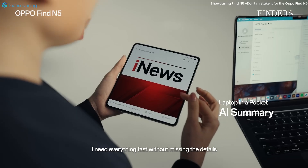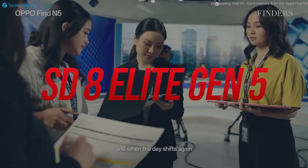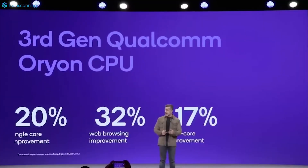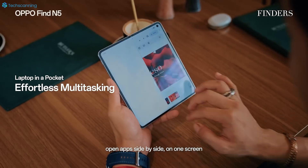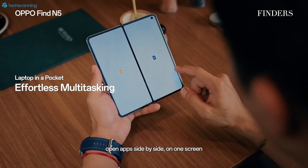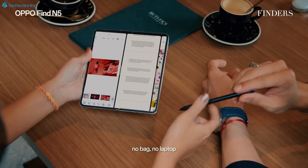As per the tipster, the Find N6 will be the first foldable phone with the Snapdragon 8 Elite Gen 5 chipset, which is the top-end flagship chipset. However, the tipster didn't share if OPPO is likely to tweak the chipset. Like its predecessor, the Find N5 featured a 7-core Snapdragon 8 Elite instead of a regular 8-core chipset.